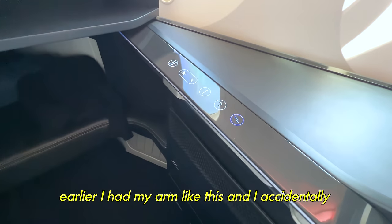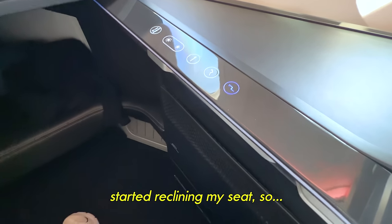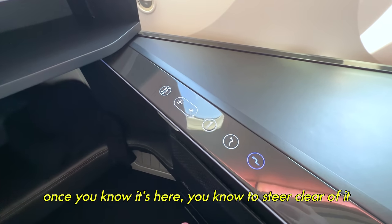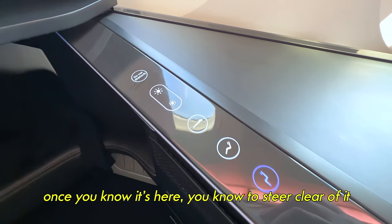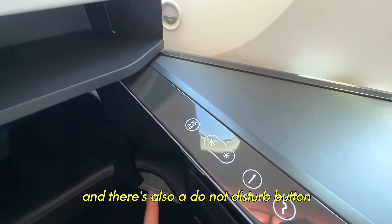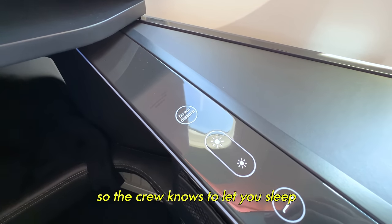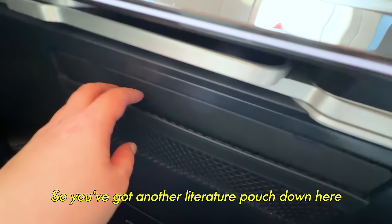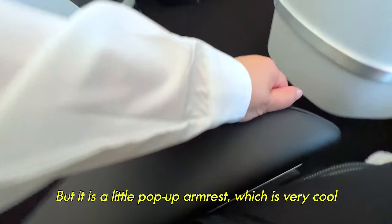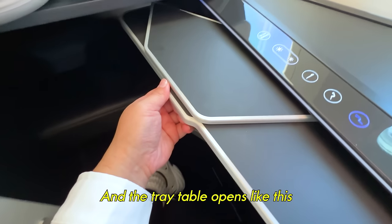I have to admit that earlier I had my arm resting here and accidentally started reclining my seat, so I'm not sure about the placement — but I guess once you know it's there, you know to steer clear. You've got presets, you can adjust the light, and there's also a do-not-disturb button, which is always nice on long-haul flights so the crew knows to let you sleep. There's another literature pouch, a little pop-up armrest, which is very cool, and the tray table opens like this — pretty spacious workspace and dining space.